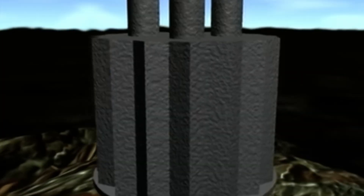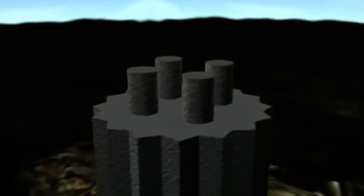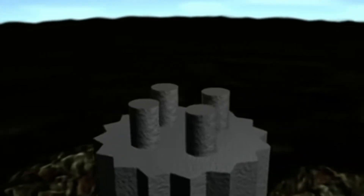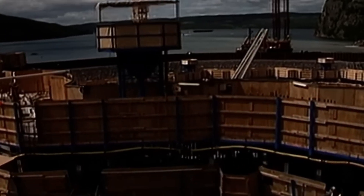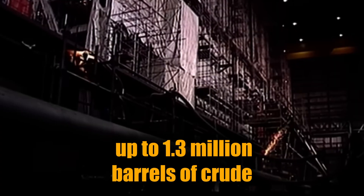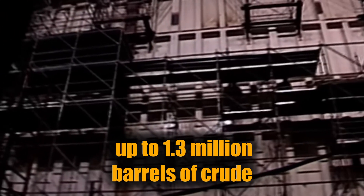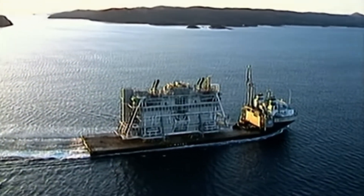Unlike floating rigs, it doesn't move. Its sheer weight and the force of gravity keep it anchored in place. But it's not just a foundation — inside, the GBS also acts as a giant oil tank, capable of storing up to 1.3 million barrels of crude. That's roughly the size of a small oil tanker, built right into the base of the platform.